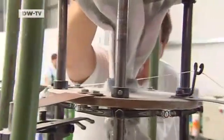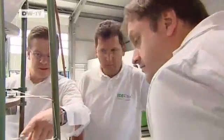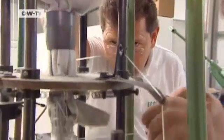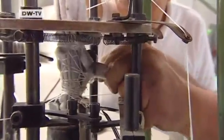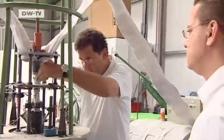Back in the production hall in Bremen, the machines aren't running as smoothly as they should. The fabric keeps jamming and bringing the machine to a halt. Production is in its infancy, but every problem prompts further improvements.